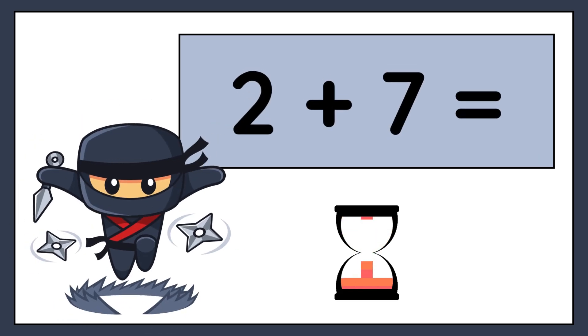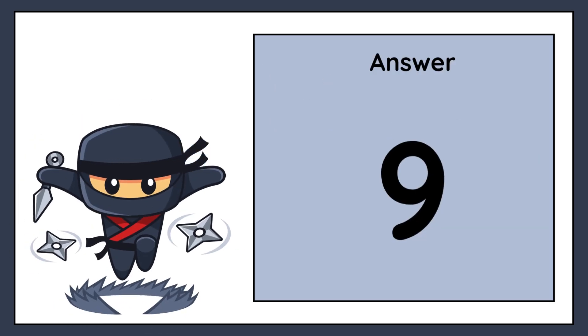2 plus 7 equals. The correct answer is 9.